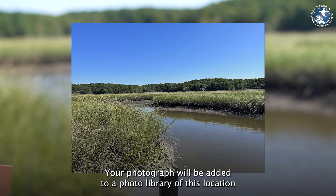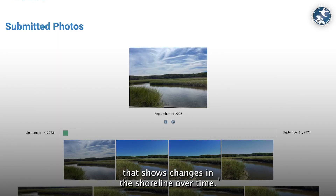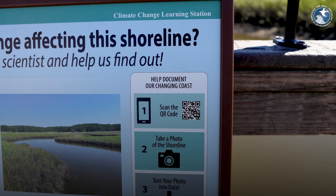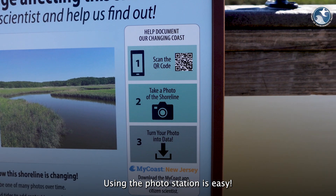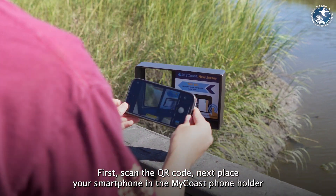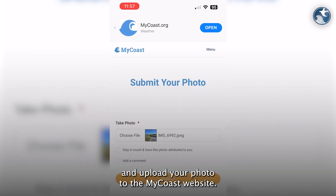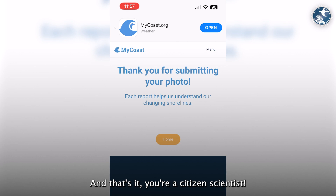Your photograph will be added to a photo library of this location that shows changes in the shoreline over time. Using the photo station is easy. First, scan the QR code. Next, place your smartphone in the MyCoast phone holder and upload your photo to the MyCoast website. And that's it — you're a citizen scientist.